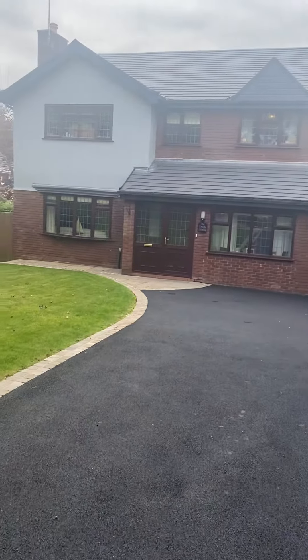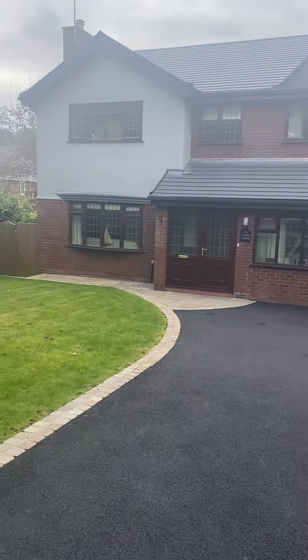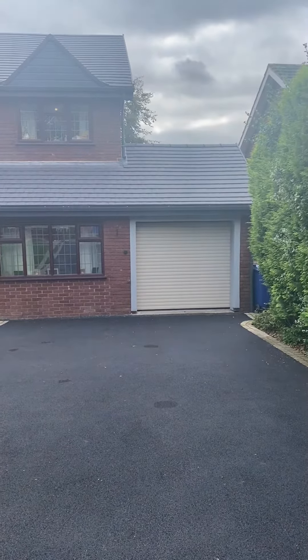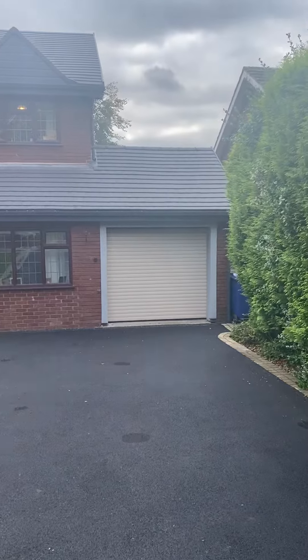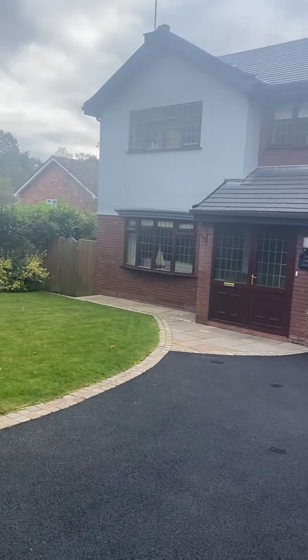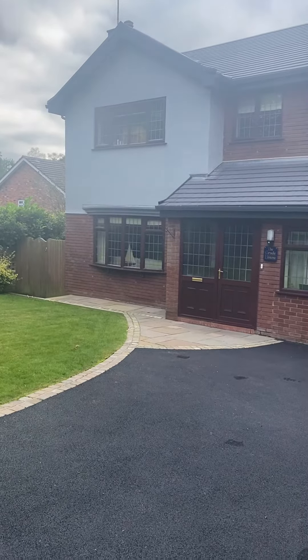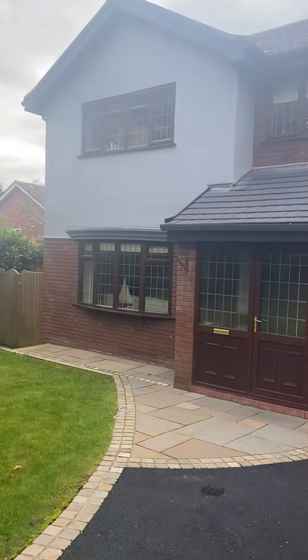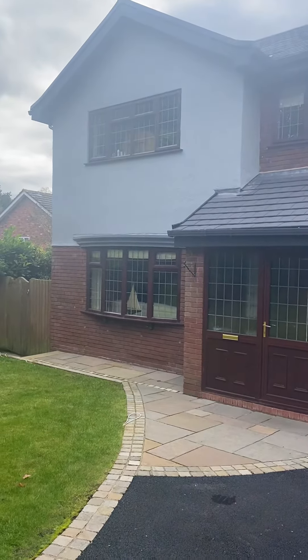We've also added in an anthracite grey fascia and soffit and new gutters with a dry verge solid system. We've also added a dry ridge system to this property, which means it'll never need to be replaced. We've also painted the front section of the property, as you can see, in a light grey finish.